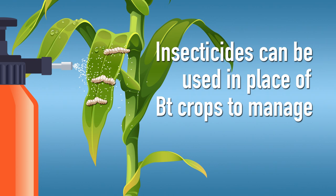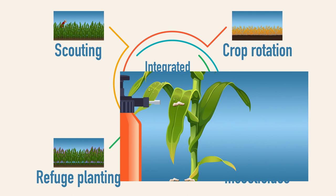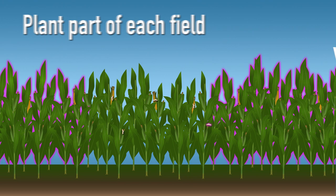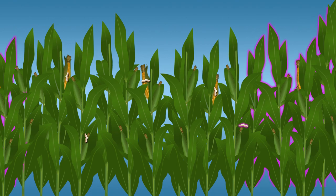Insecticides can be used in place of BT crops to manage many pests. Insects can also develop resistance to insecticides, and they too should be rotated and used only as part of a larger pest management strategy. The final tool is refuge planting. This is mandatory and involves planting part of each field with a non-BT hybrid of the same crop. Some bags of BT seeds have non-BT seeds mixed in to create refuges.